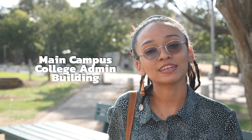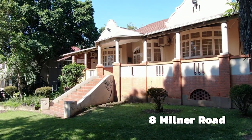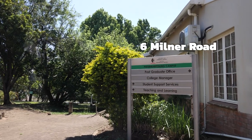Student support services are situated in different buildings for different colleges. The student support services for the College of AES is situated on the main campus at the college admin building. The student services for CLMS is situated at 1 Golf Road. 8 Milner Road houses the College of Humanities student support services, while 6 Milner Road houses the College of Humanities College Administration.